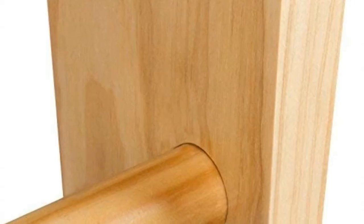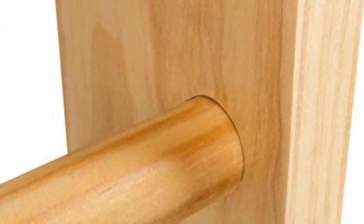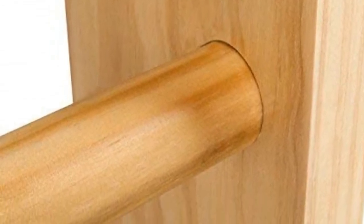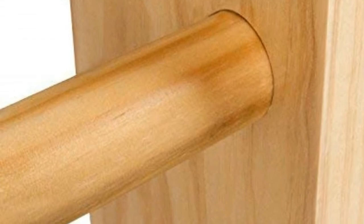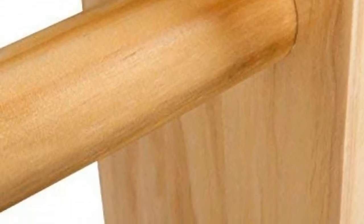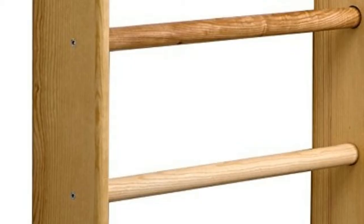Dimensions and specifications: robust playset holds up to 265 pounds. A compact design — 87 inches in height by 31 inches in width — ensures this ladder is ideal for use in homes, apartments, gyms, clinics, hospitals, garages, and schools. Requires 8 feet of clearance.